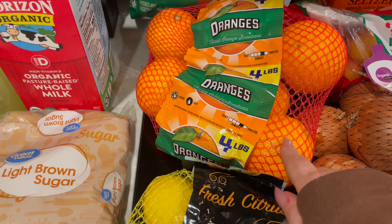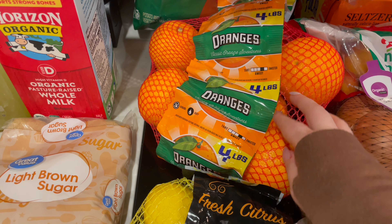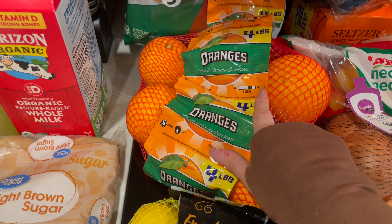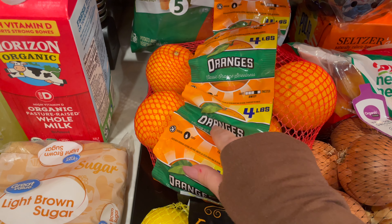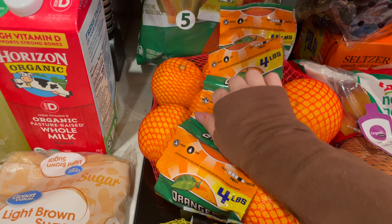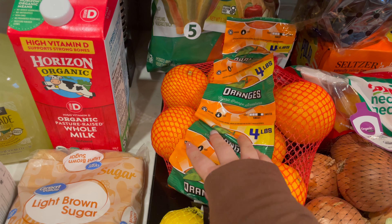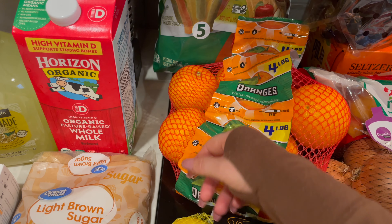I also got some oranges. These are just for snacking. This is four pounds of oranges, and they are on the sweeter side between tart and sweet. I just can't get enough oranges — these are always on the shopping list.